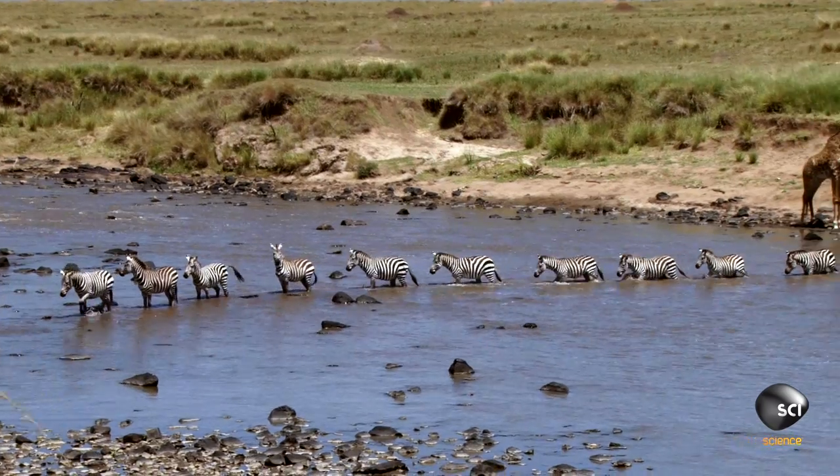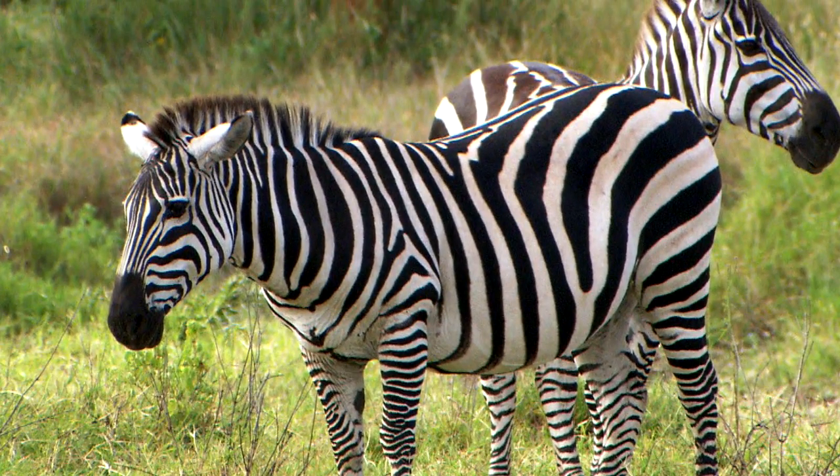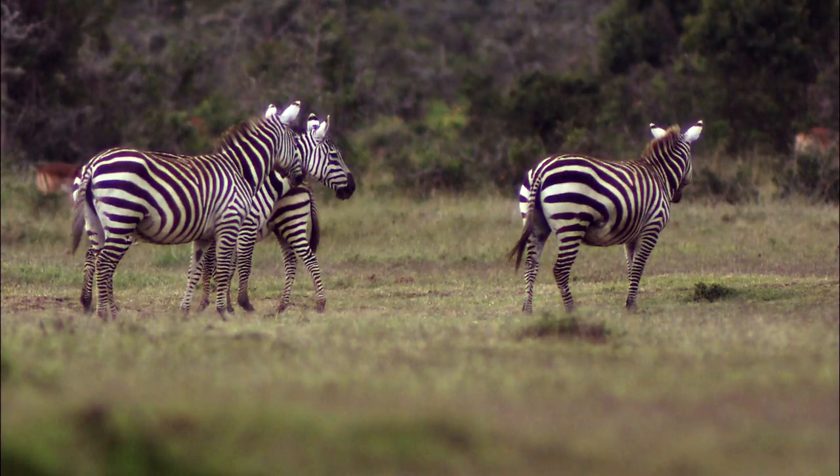So four million years after they first galloped into the picture, we can definitively say zebras are black. But those stripes sure are slimming.